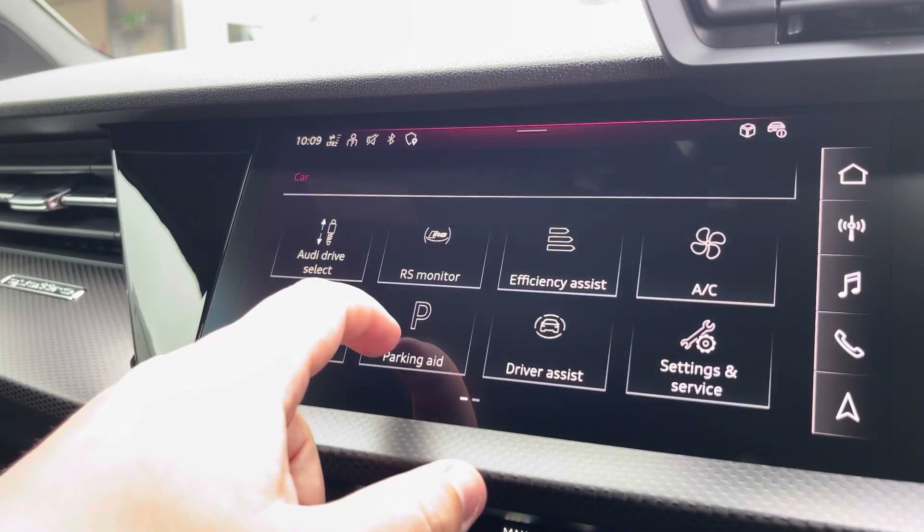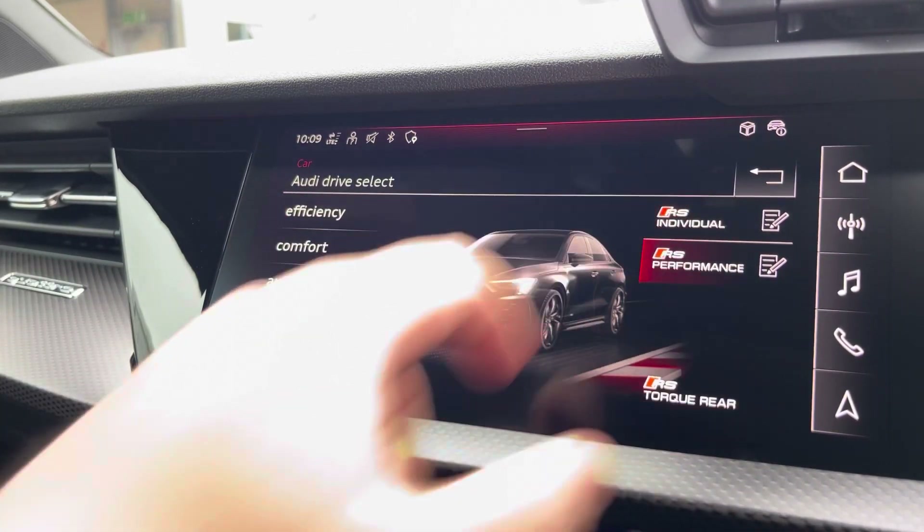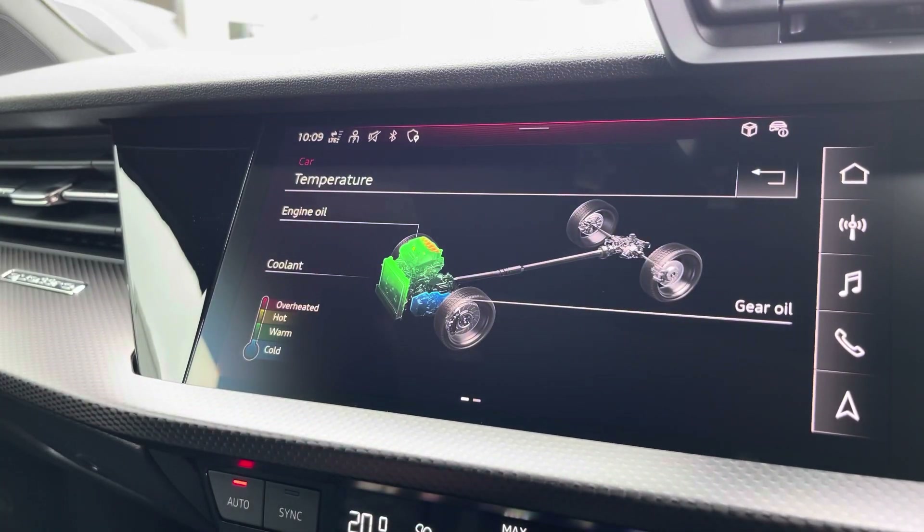Another great feature is the Audi Drive Select, where you can choose your preferred drive mode for any journey, between dynamic, auto, comfort, efficiency, RS, individual, or RS performance. Here we also have the RS monitor as well.